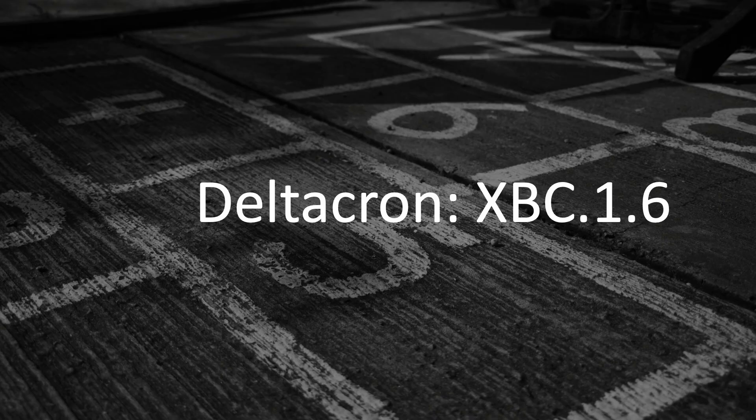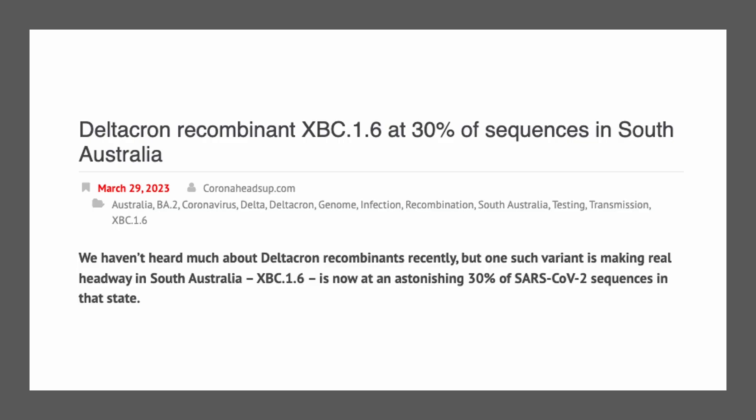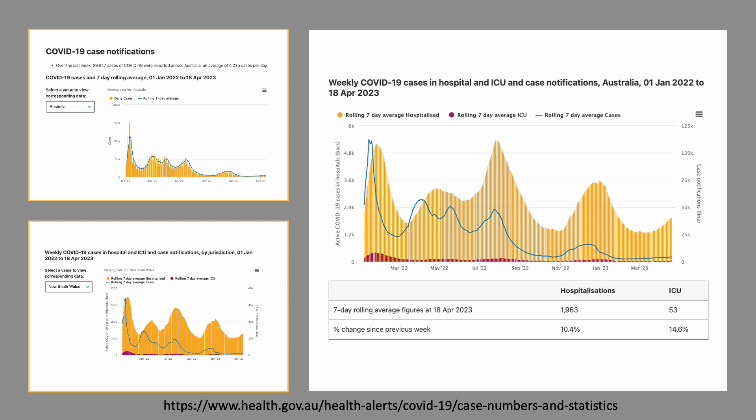Another notable new variant is XBC.1.6. It is a fusion of the Delta and BA.2 Omicron variants, and it accounts for more than 30% of cases in South Australia in March. The Delta variant was a bad memory for many, but so far there's no indication that XBC.1.6 is the combination of the worst of the two.